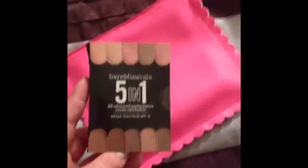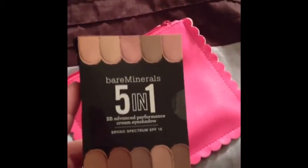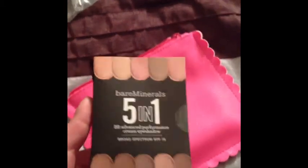And the last thing I got is the Bare Minerals 5-in-1 BB Advanced Performance Cream Eyeshadow. I don't know if everyone got like a standard color in this, but this is the brown color right here on top. I'm going to blend it out and show you guys what it looks like. It actually blended really, really easily, which is really nice — it's very creamy, very smooth, and felt very soft on my skin.